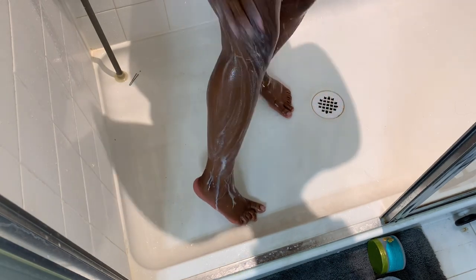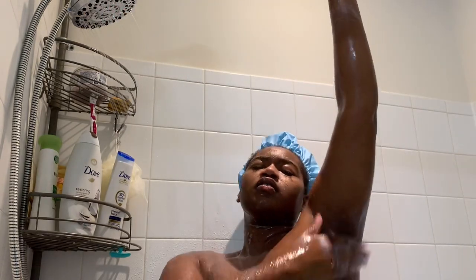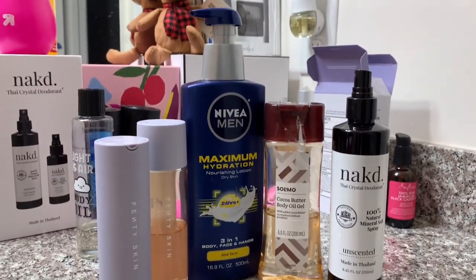With my body wash done, I'm going in with a body scrub, which is a pomegranate body scrub — more of a whip texture, and this is by Dove as well. These are the products that I use when I get out of the shower.